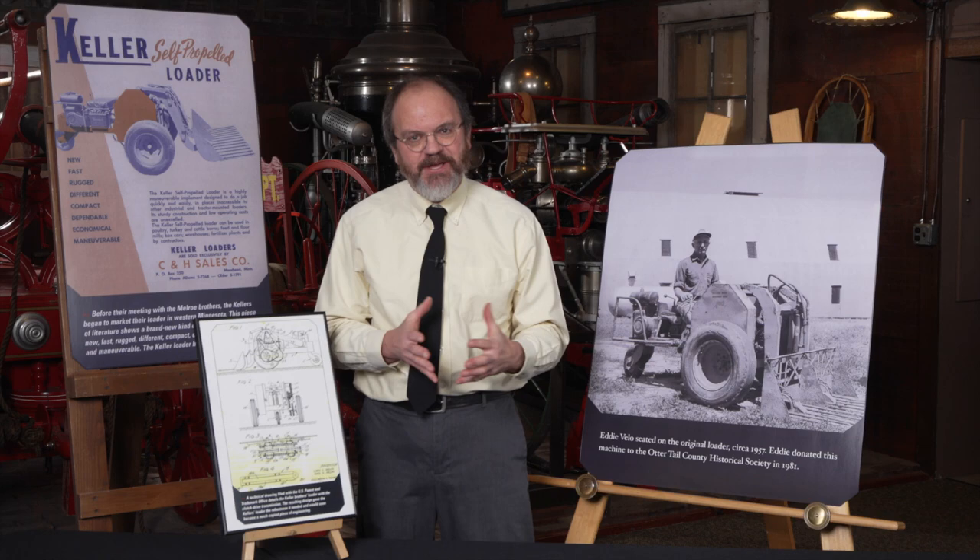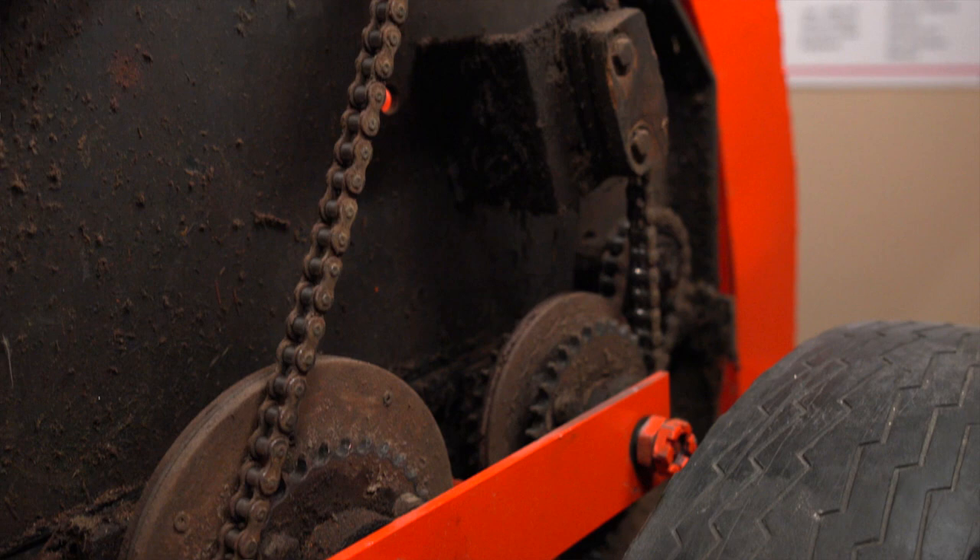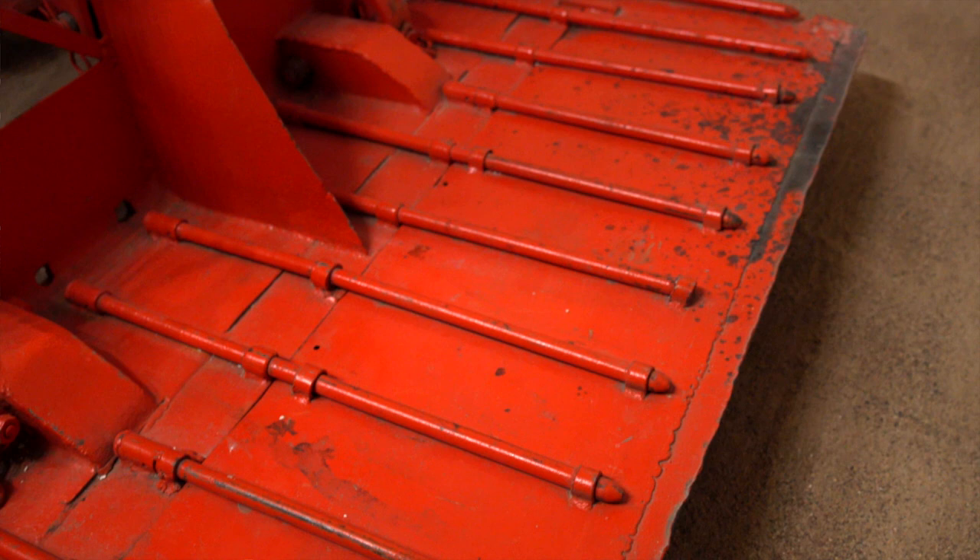The Bobcat is now used throughout not just the United States, but throughout the world for a variety of different purposes. And again, the original — the first — was made right here in Otter Tail County and is now on display at the Otter Tail County Historical Society.